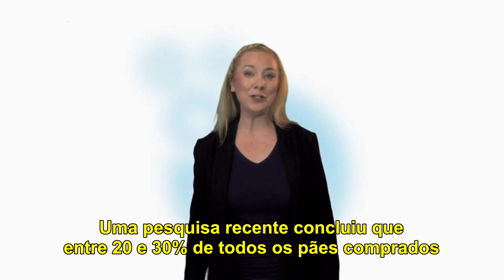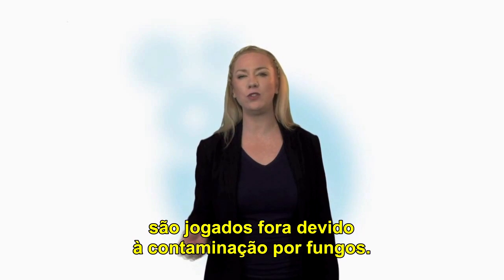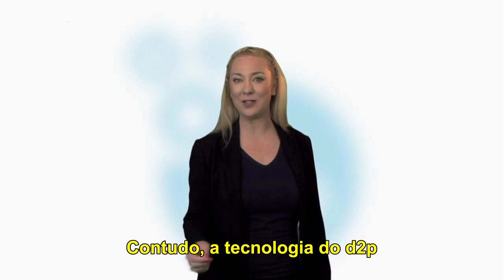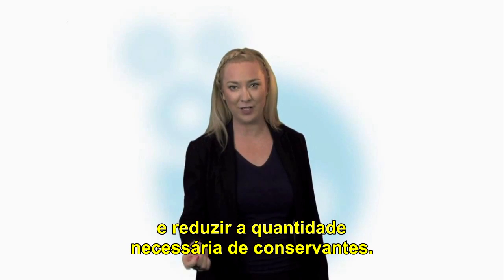A recent survey concluded that between 20 and 30% of all bread bought is thrown away due to fungal contamination. However, D2P technology can increase the useful life of food and reduce the requirement for food preservatives.